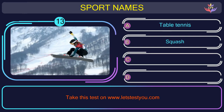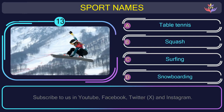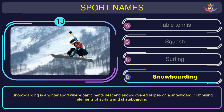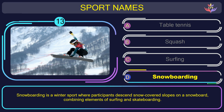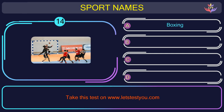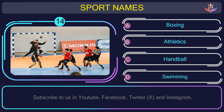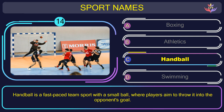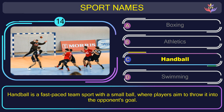Question number thirteen. Find the name of the sport in this picture. The correct answer is option C: Handball. Handball is a fast-paced team sport with a small ball, where players aim to throw it into the opponent's goal.